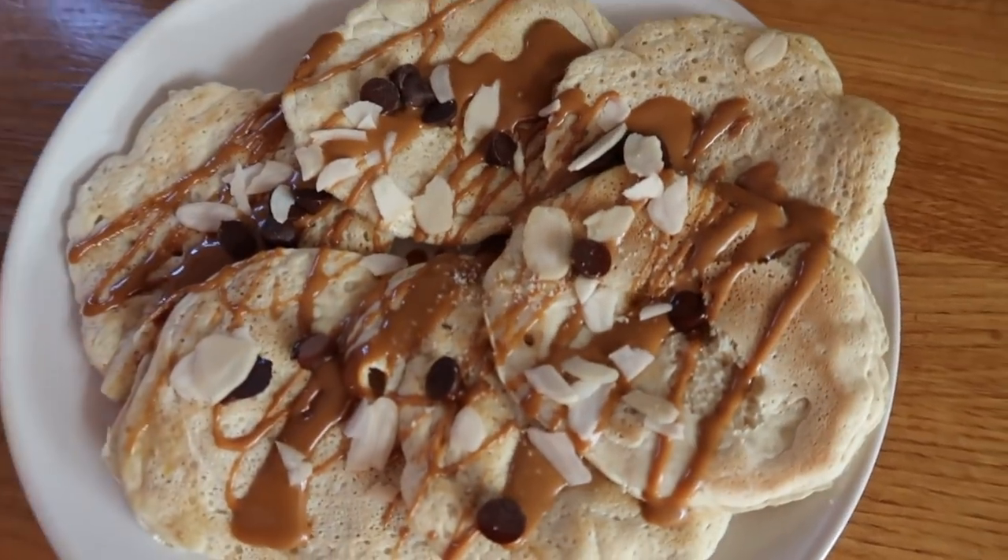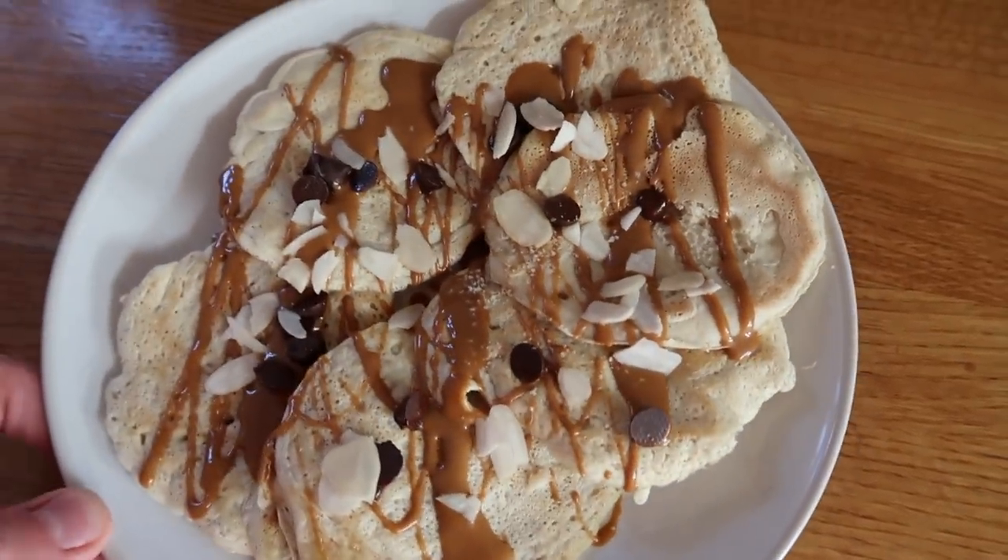Biscoff, chocolate, and almond pancakes — they look beautiful. I woke up in the mood for pancakes so I made them, even though it's Thursday morning. Who says you can't have Biscoff pancakes on a Thursday morning?